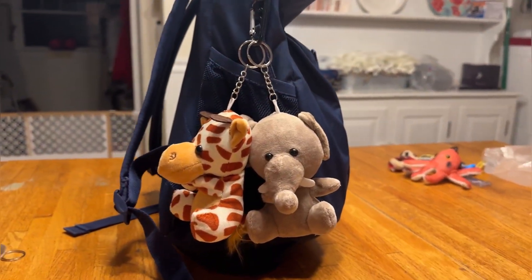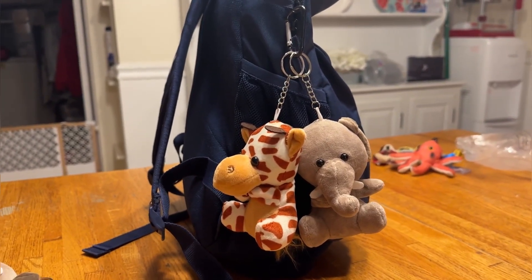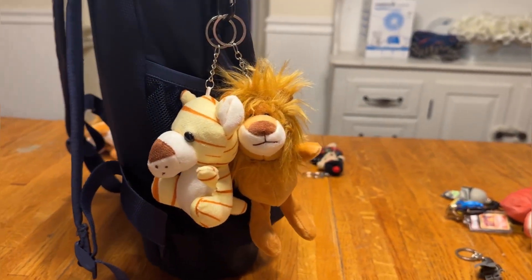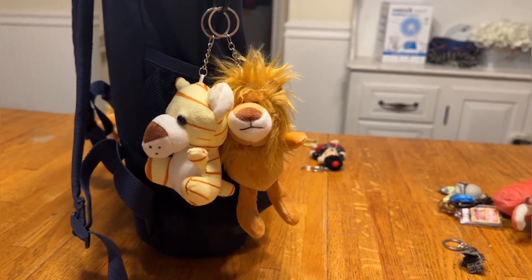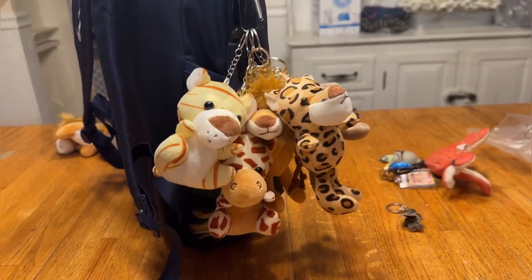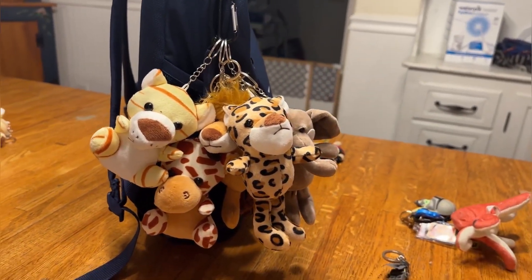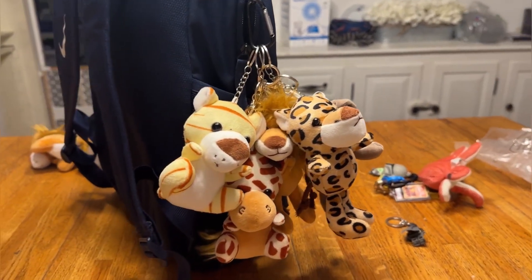My kids were so excited to get these on their book bag. As you can see, the elephant and the giraffe look so cute hanging there, chilling. These are great because they can bring them to school, give them out to their friends, use them as best friend keychains. My one son put a lot on his book bag — he was so excited and just wanted all the friendly faces and plush stuffed animals he could fit.